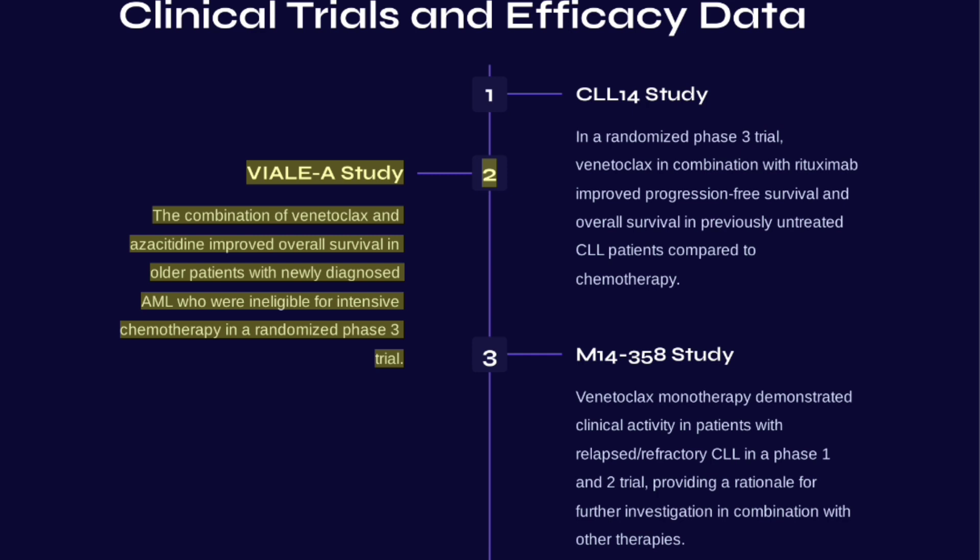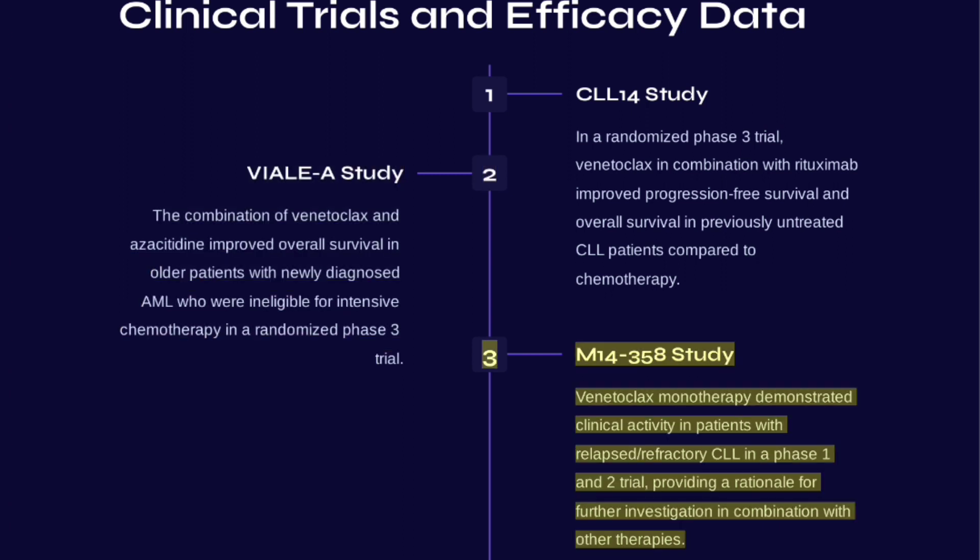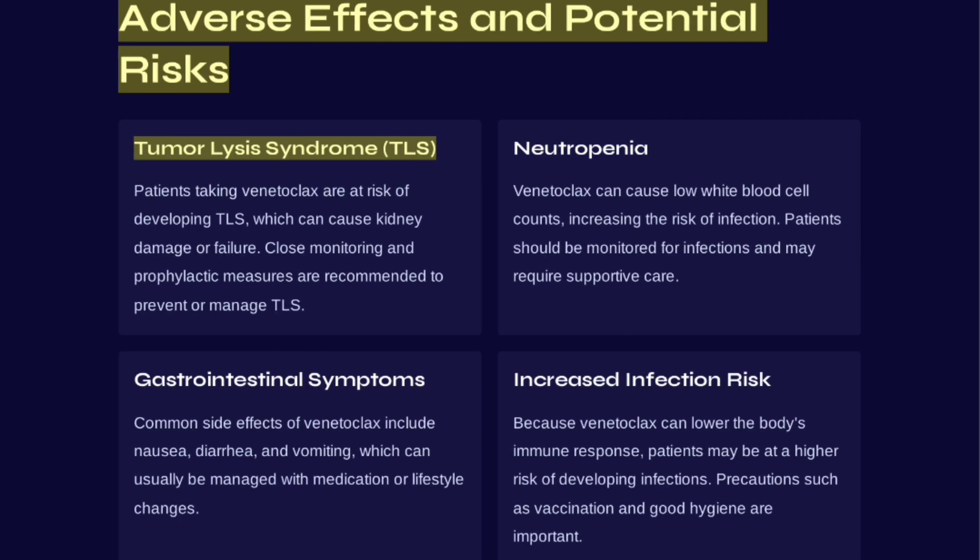The VIALE-A study results came from a randomized phase 3 trial in patients ineligible for intensive chemotherapy. The M14-358 study demonstrated that Venetoclax monotherapy showed clinical activity in patients with relapsed or refractory CLL in a phase 1 and 2 trial, providing a rationale for further investigation in combination with other therapies.